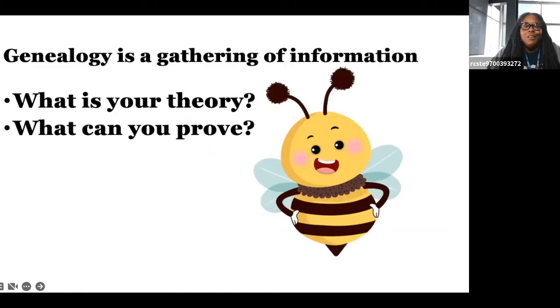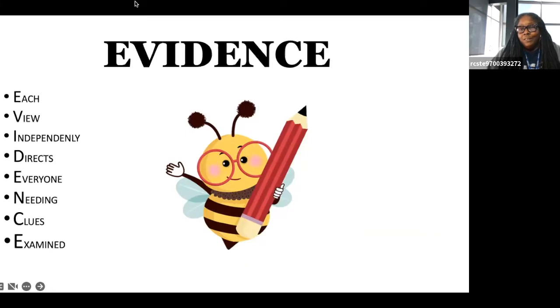Evidence — that's what we're looking for. I came up with this definition of evidence: Each View Independently Directs Everyone Needing Clues Examined. If I can take what you're looking at and come to the same conclusion you came to, then it's evidence. If I can take what you're looking at and say, 'nope, that puzzle piece does not fit,' then that's also evidence. But I'd have to have strong evidence to dispute what you've put down.